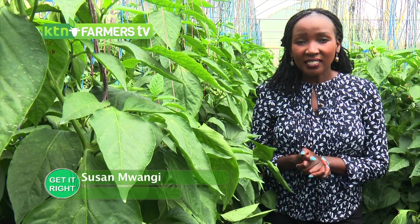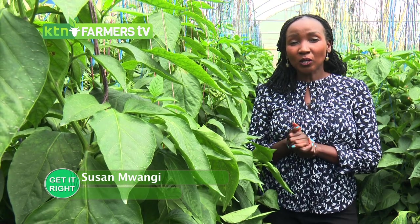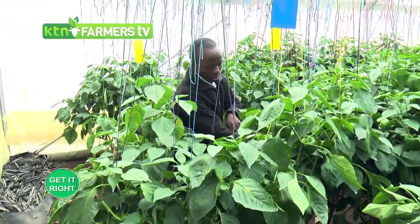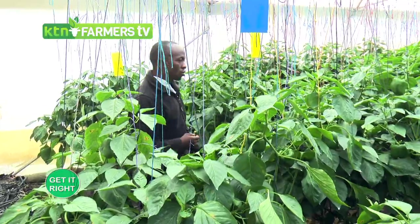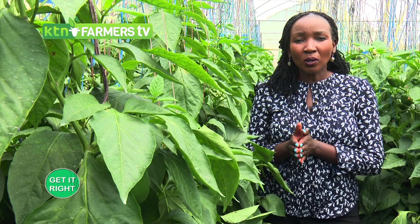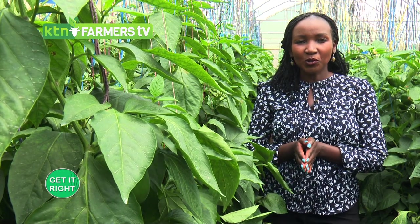Hello and welcome to Get It Right, where we get you educated by our well-knowledgeable experts. Today we have a crop pathologist who has worked with farmers for around five years and is familiar with agriculture. Today it's all about capsicum farming, so stay right there and get to learn more.